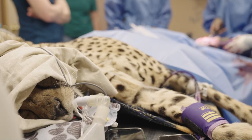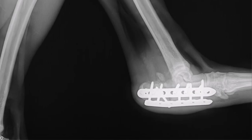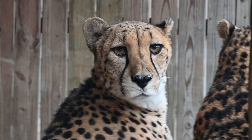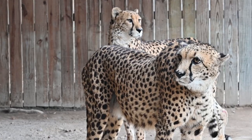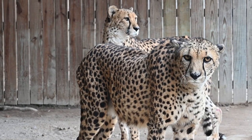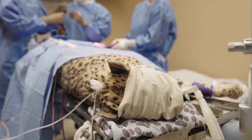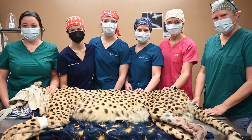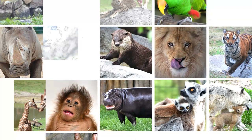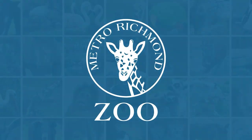X-rays were conducted post-operation, which showed the procedure was successful. When the operation was completed, Bo was transported back to the zoo's Cheetah Conservation Center. He is recovering well from surgery and is enjoying life back with Bear, his brother-like cheetah companion. Bo was a perfect patient and the surgery went well. The zoo is grateful to Dr. Gifford Guerra for her expertise and to all medical professionals who are willing to assist the zoo with specialized procedures.